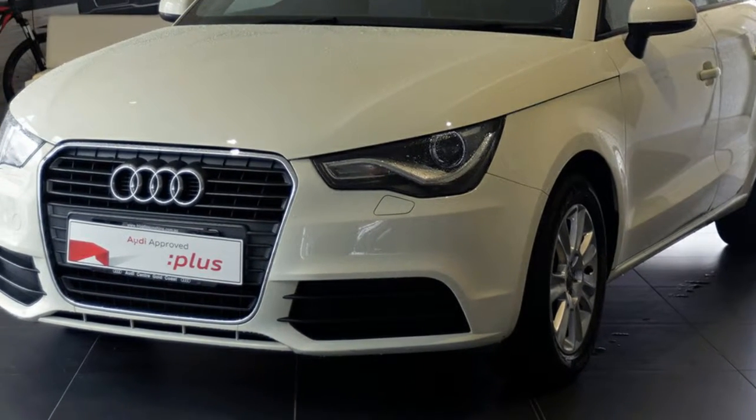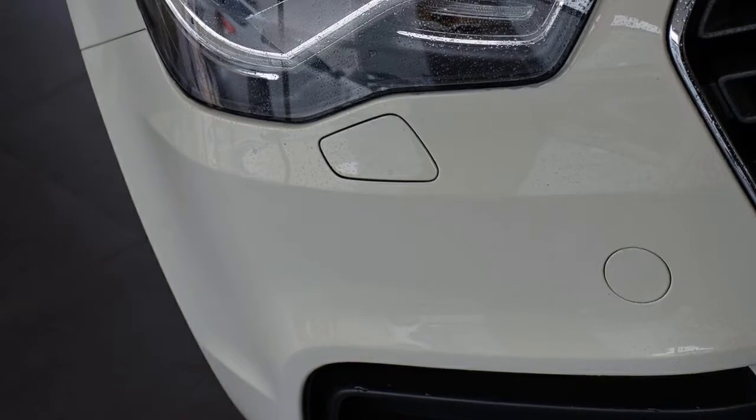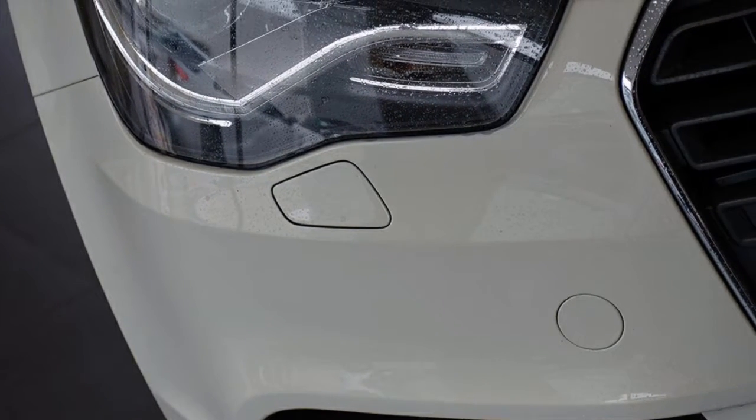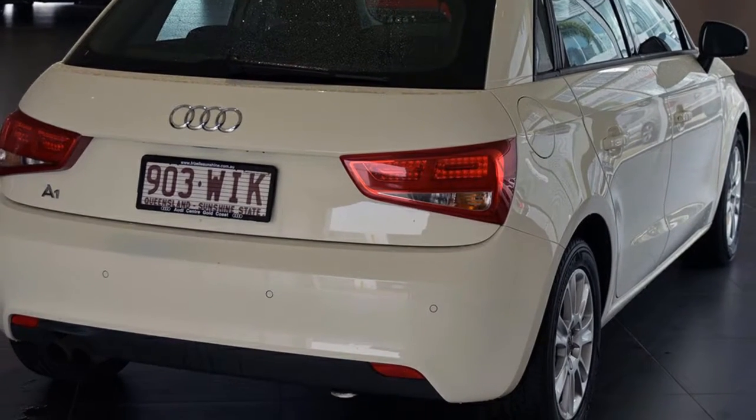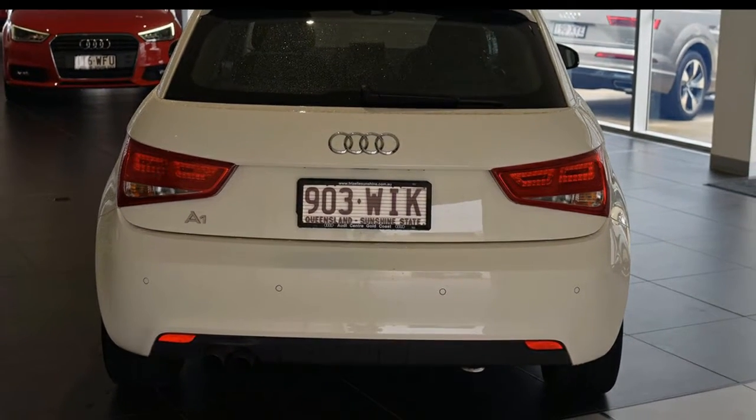You'll simply love this 2012 Audi. It has an efficient 1.4 litre engine and a smooth shifting automatic transmission. The attractive white exterior is complemented by its stylish interior.